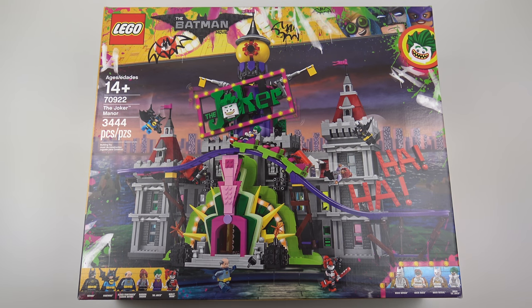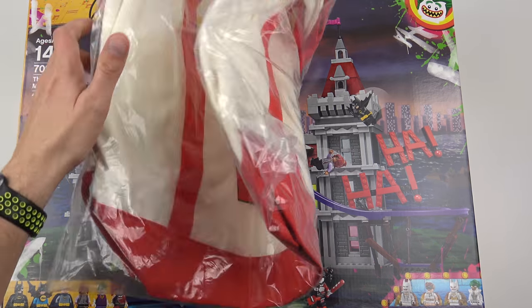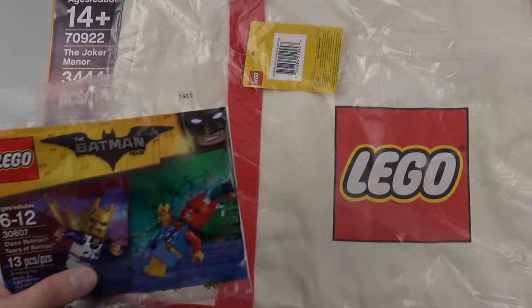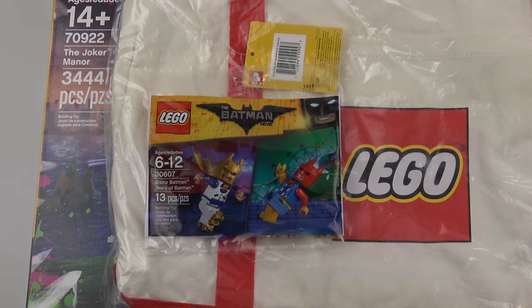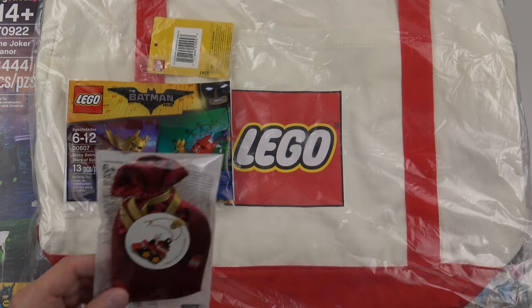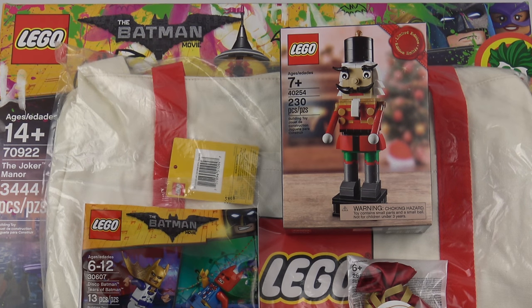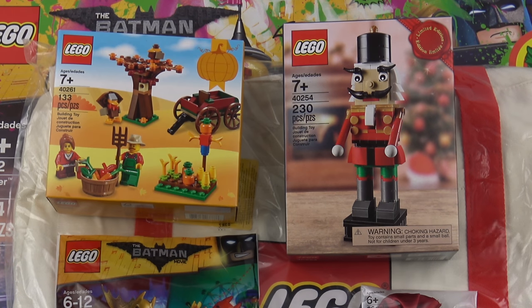If you buy this set this weekend you are going to get some free stuff. I got one of these — a LEGO tote bag. I also got the super awesome Disco Batman and Tears of Batman poly bag. They also gave me this really cool Christmas tree decoration and the Christmas 2017 seasonal giveaway, the Nutcracker. Also worth noting, the Thanksgiving seasonal special is now half price at the LEGO store — this was $10 and it's down to $5 now that Thanksgiving is over.